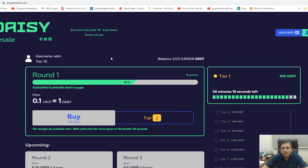So today I purchased my first round. Everybody in DAISY can only purchase tier 1, which is $100. I did purchase $100 worth of tokens at 10 cents per token, so I receive 1,000 DAISY tokens. If listed on the exchange at $5, imagine — this 1,000 will become $5,000.